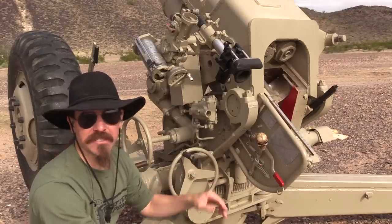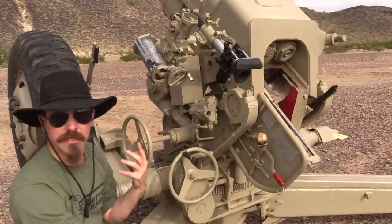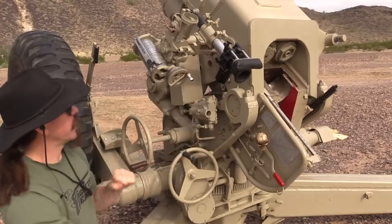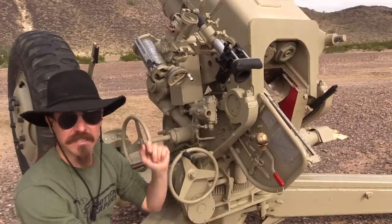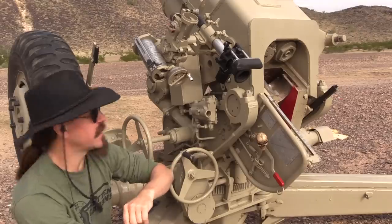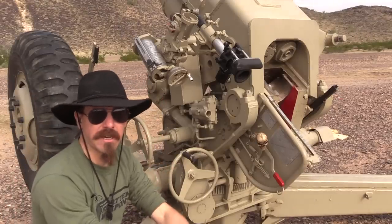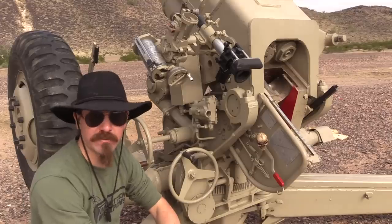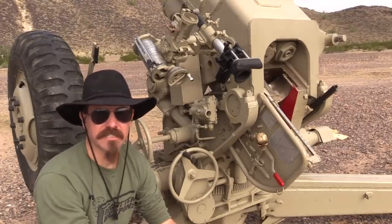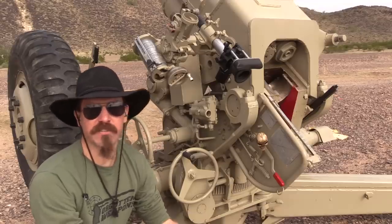I don't think the skull on the trigger handle is original to the gun, but we do have pretty much all the rest of the controls over here — the hand wheel for traverse, hand wheel for elevation, and our sighting systems, both an indirect sight and a direct fire sight. This is the direct fire sight, and this is basically a whole bunch of math in physical incarnation that makes up your indirect fire sight. This was introduced into the Soviet military in 1963.